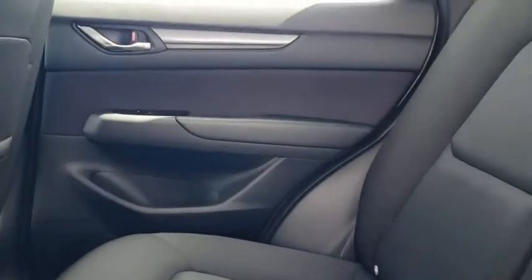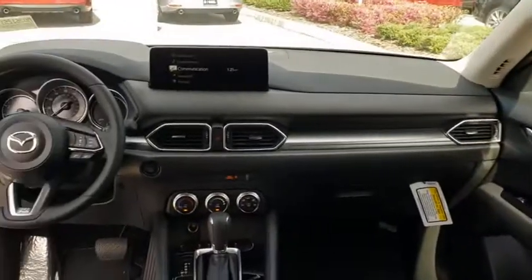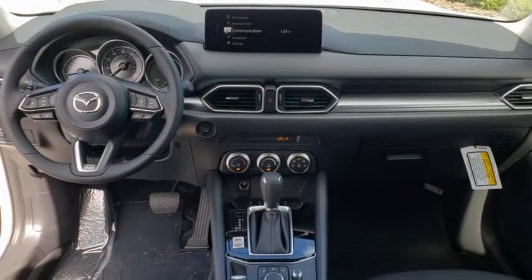Panic alarm, remote keyless entry, front bucket seats, front reading lamps, cloth seat trim, rear window wiper, driver vanity mirror.